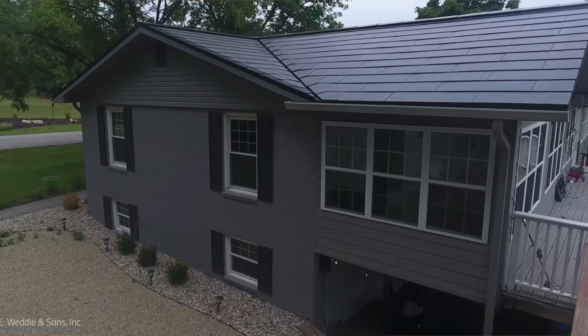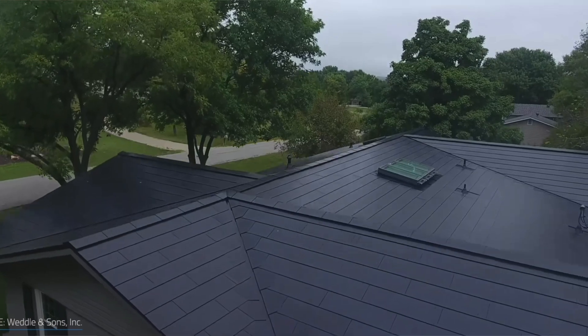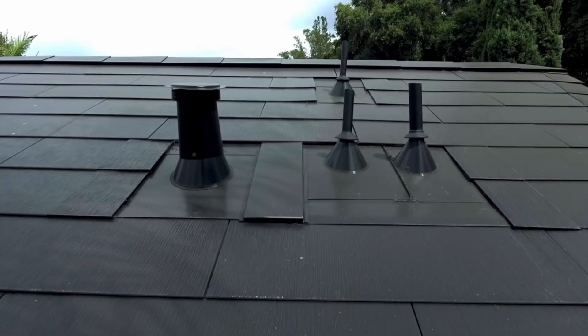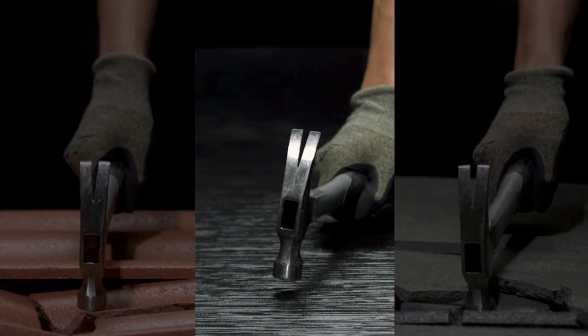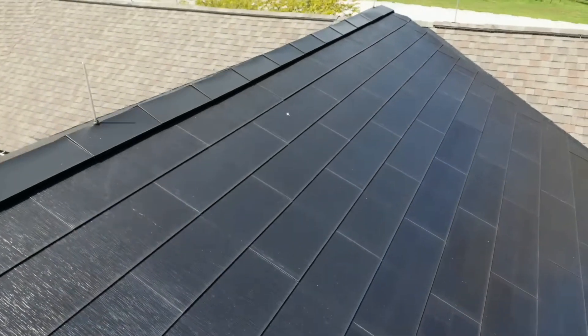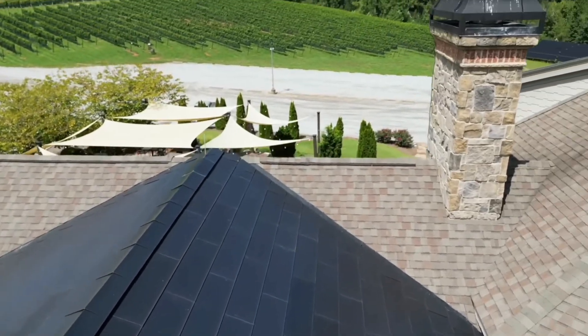This can be especially appealing if you have a home with a unique or historical design that you don't want to compromise with a separate solar panel system. Another advantage of a Tesla solar tile roof is durability. The tiles are made of tempered glass, which is much stronger and more resistant to breakage than traditional asphalt shingles. This means that you won't have to worry about damage from hail or other debris, and the tiles are also resistant to fading and discoloration over time. While those benefits may be appealing, it's important that we first visit the price of the system.